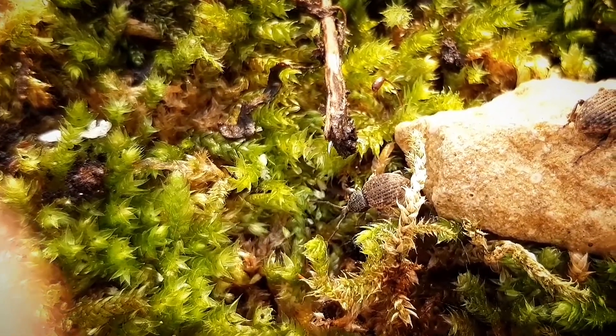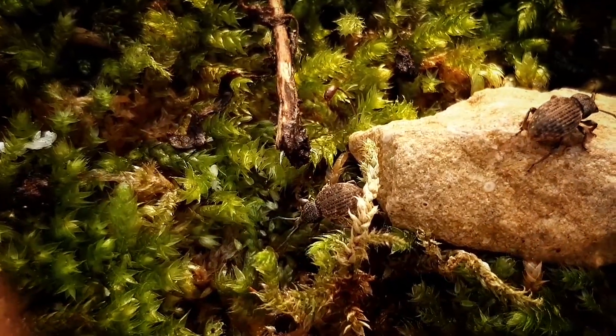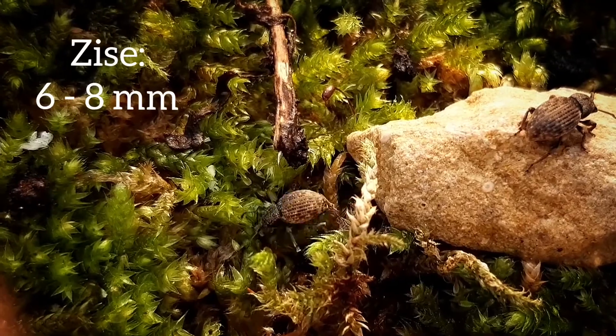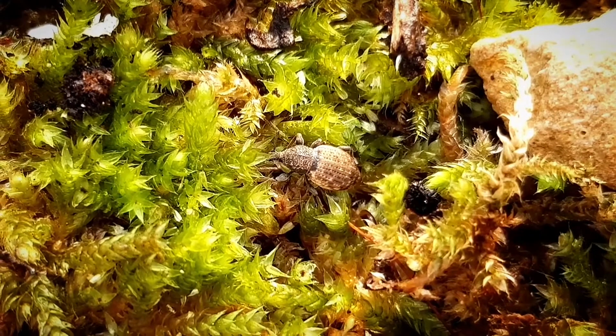It was needed to record these guys 10 minutes straight just to see them move. Their sizes range between 6mm and 8mm. This species of beetle belongs to the Curculionidae family.